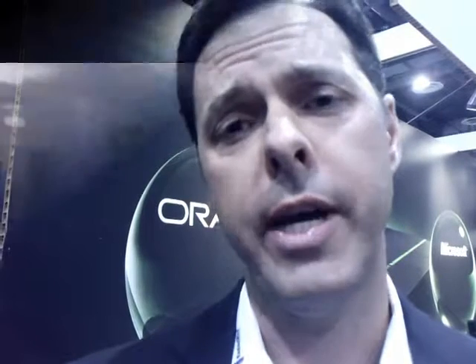You can find out more about Violin Memory at vmem.com. We have a number of case studies and talk about our affiliation with SAP and Microsoft, and what we do in database acceleration and virtual desktop.